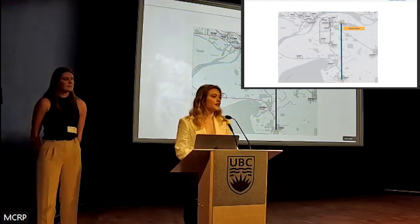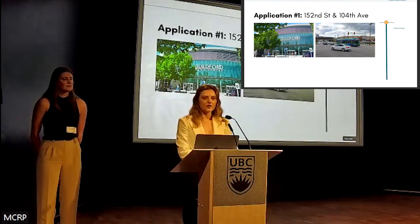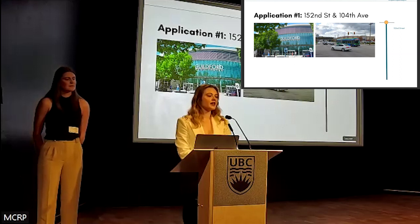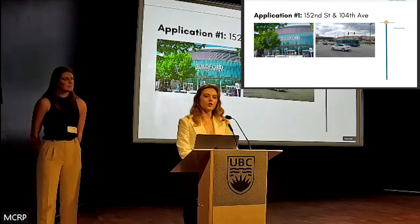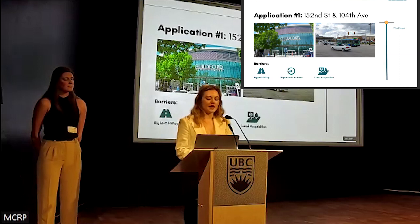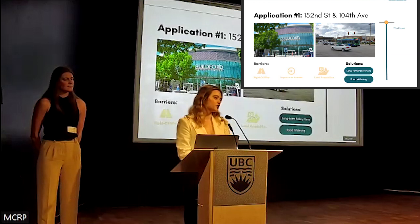We'll now take a closer look at two intersections that were part of our more detailed analysis. The first intersection is 152nd Street and 104th Avenue at the heart of Guilford Town Centre. The location of this intersection makes for a busy, highly congested confluence of travel modes, where buses face various challenges to speed and reliability. Right-of-way issues, impacts on access, and land acquisition are all key barriers to implementing bus priority here, and are directly tied to solutions such as road widening and long-term municipal policy plans like the Guilford Town Centre plan.